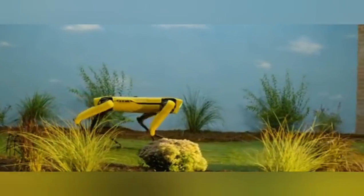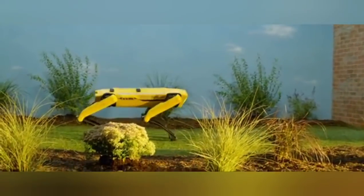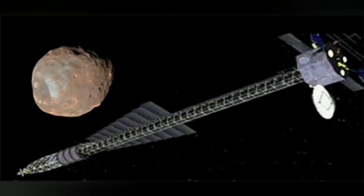As we continue to test our latest generation of chemical rockets, I recently came across a proposal for a groundbreaking type of propulsion that uses nuclear fission and can transport us to the Red Planet in as little as 30 days. And the interesting thing is this is not a new concept — it was first proposed in the 1980s.